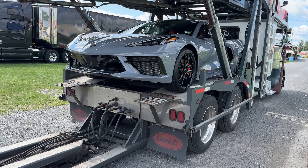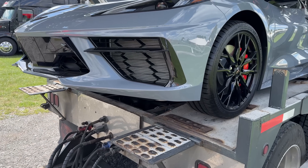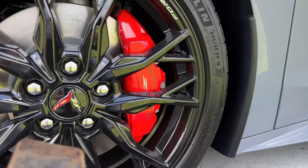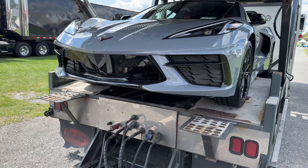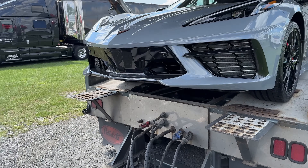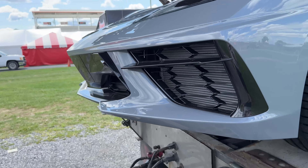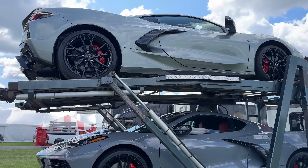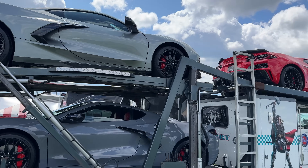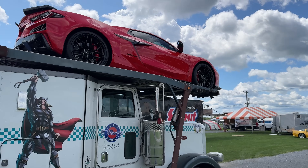This Seawolf gray is really interesting because it is a Z51, but it has no splitter on the front at all — I don't understand that. Why would you bring it here with no splitter on it? And then that's a hypersonic gray up top.